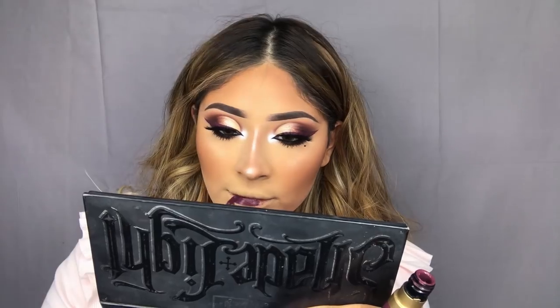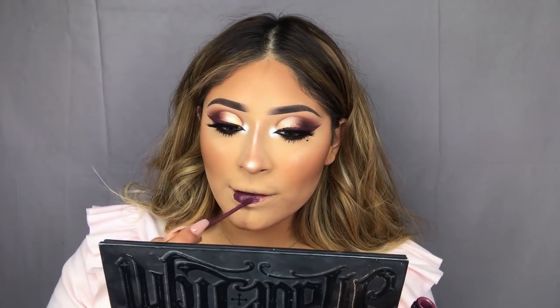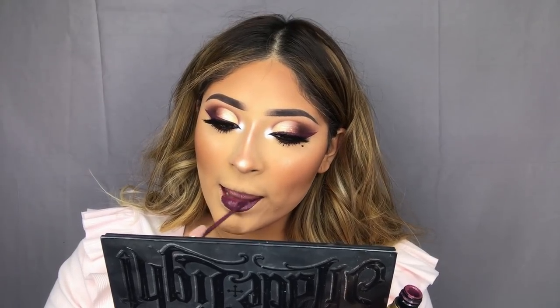Lastly for the lips, I'm going to be using the same liquid lipstick that we used for the eyeliner — it's such a beautiful shade, so of course I have to use it again. Alright you guys, this is the finished look! I really hope you guys enjoyed this video, and if you do recreate this makeup look, don't forget to tag me — I would love to see it. I love you guys, thank you so much for watching, and I will see you guys soon in my next video. Bye guys!